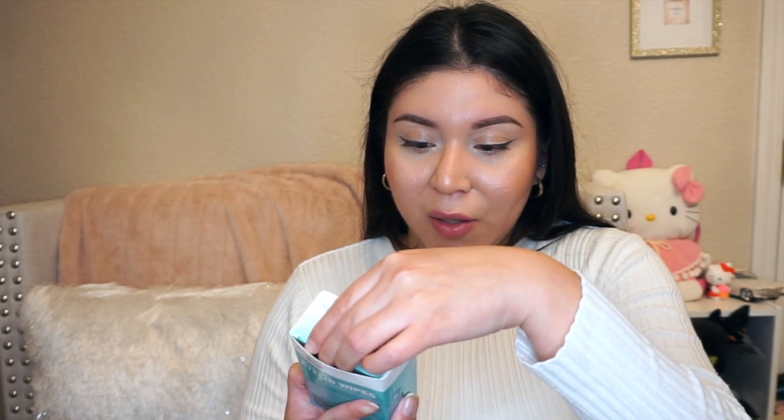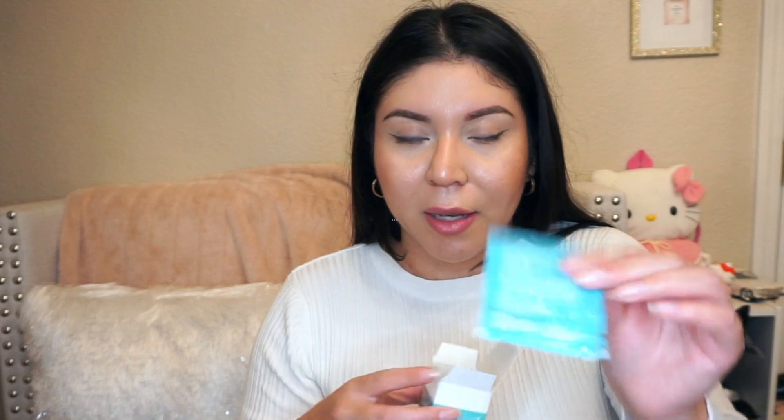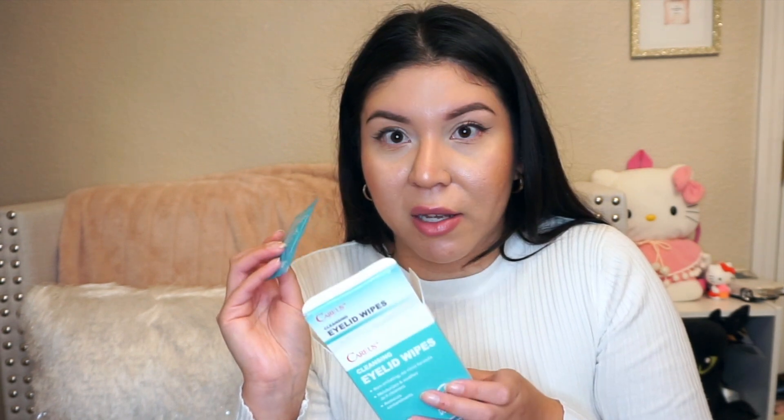I also found these cleansing eyelid wipes, which is so random. I don't have allergies, but wearing makeup for a long time causes the oils to mix with my makeup and get in my eyes, giving me watery eyes. I didn't even know eyelid wipes existed — they come in little individual packets. It says non-irritating, no-rinse formula, moisturizes and soothes as it cleanses, and removes contaminants including excessive oil that builds up on the eyelid. I'm definitely going to be carrying these in my purse.